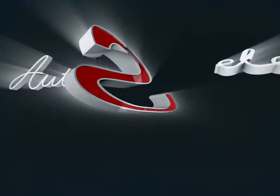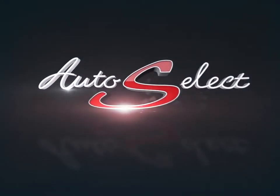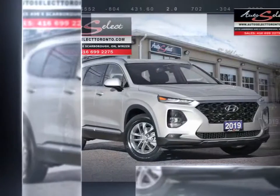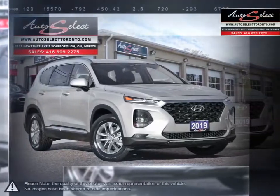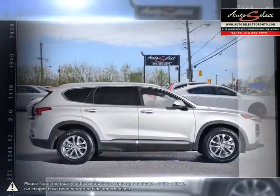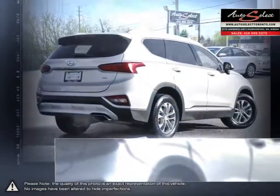Welcome to AutoSelect Toronto. Today we're looking at a 2019 Hyundai Santa Fe. Hyundai has proved time and time again that you can create a vehicle with outstanding value, attractive styling and a plethora of features for a reasonable price. This is just the case with the Hyundai Santa Fe mid-sized crossover SUV.